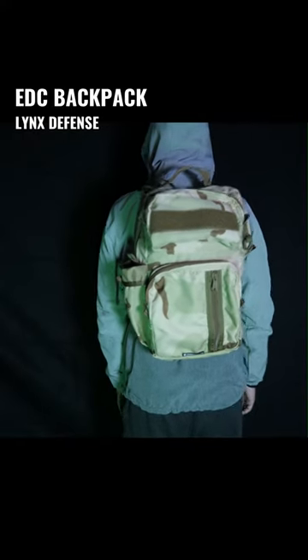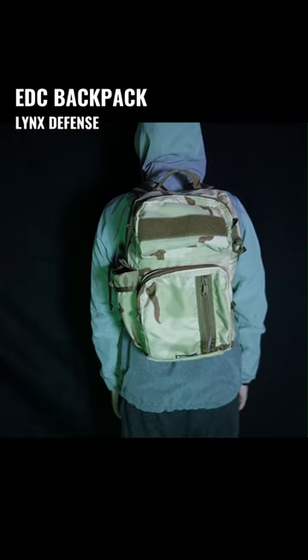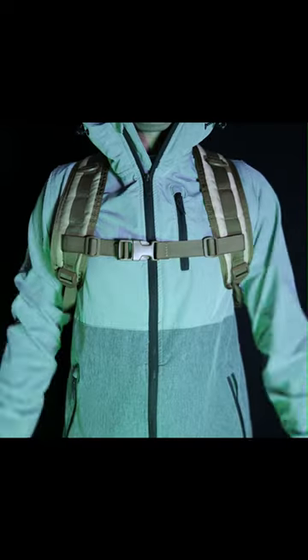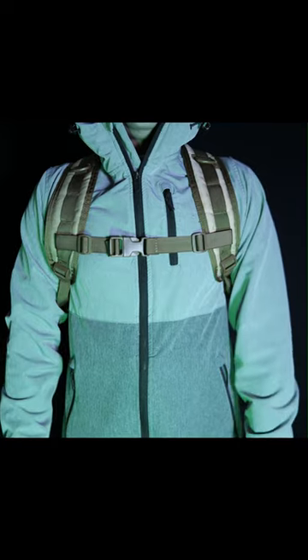This is the Lynx Defense EDC backpack and this bag is handmade in the USA. It's one of the best options for those of you looking for a bag specifically designed for concealed carry that's also a functional backpack for everyday use.